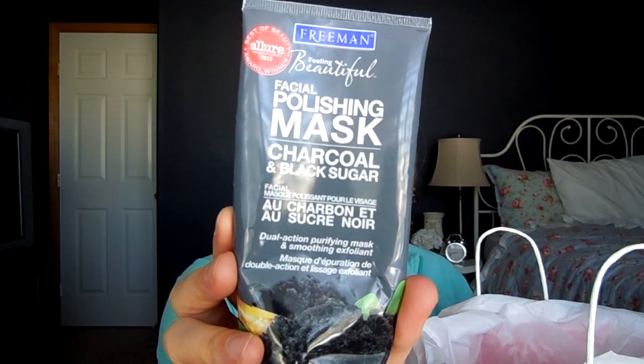Here's something I just finished today — the Freeman Feeling Beautiful Facial Polishing Mask in Charcoal and Black Sugar. I love this. I will continue to repurchase it for all time. It's basically the best face scrub I've ever used for $2.99. You can get it at Ulta or most drugstores. It's not overly abrasive — it is a sugar scrub, so after you work it into your skin the sugar crystals actually start to dissolve. I use it as a scrub in the shower rather than a mask. It is black so it's a little messy, which is why I don't use it at the bathroom sink.